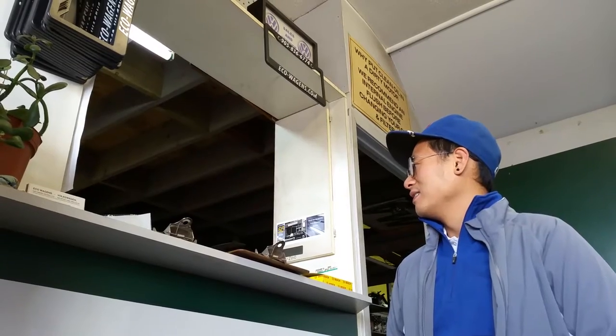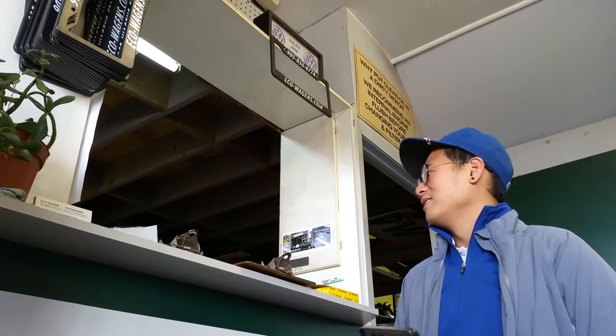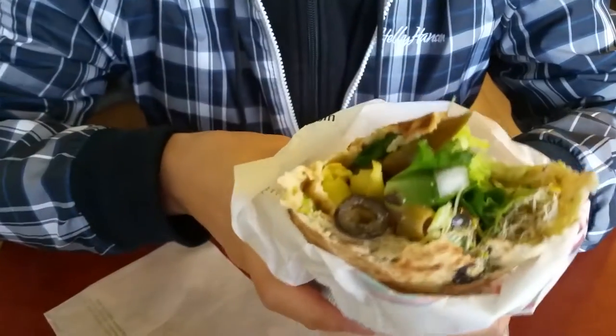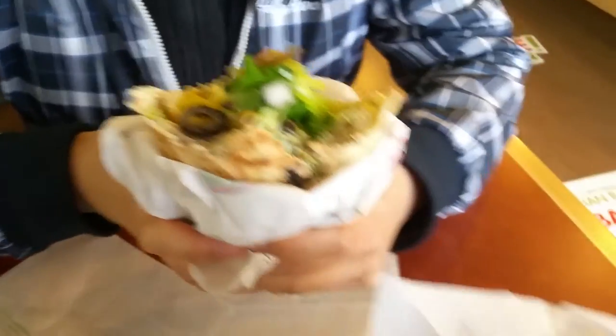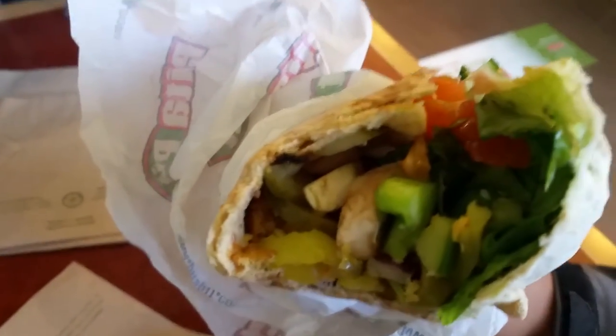I guess the car will not be coming with us today. We're now having lunch — a little baba ganoush pita and falafel pita. We can't really see it.